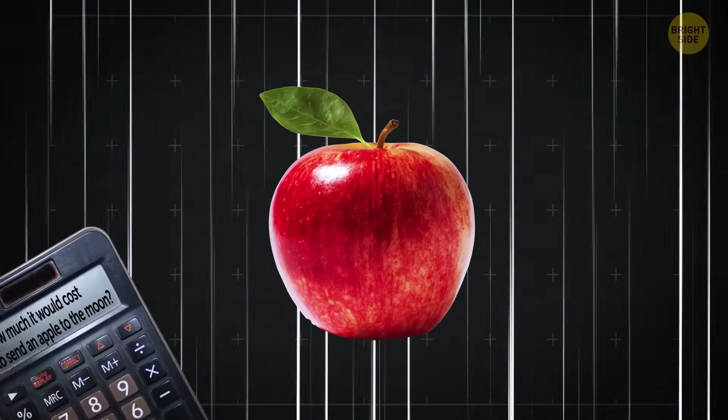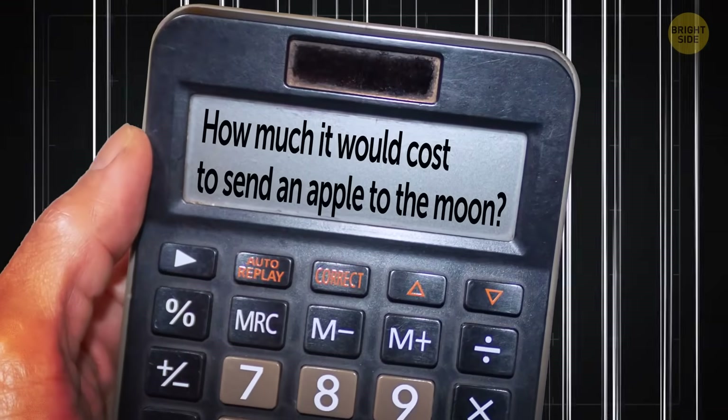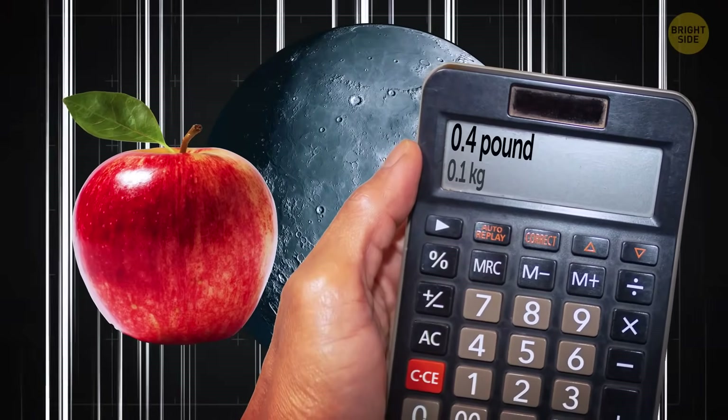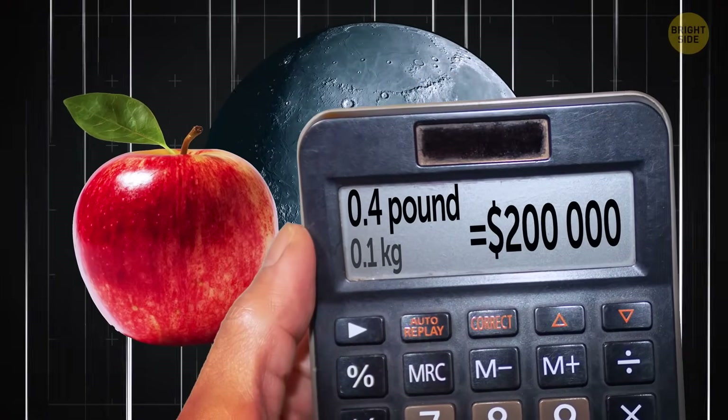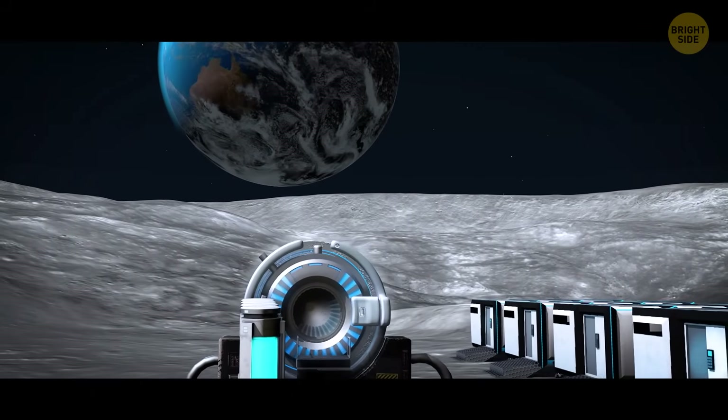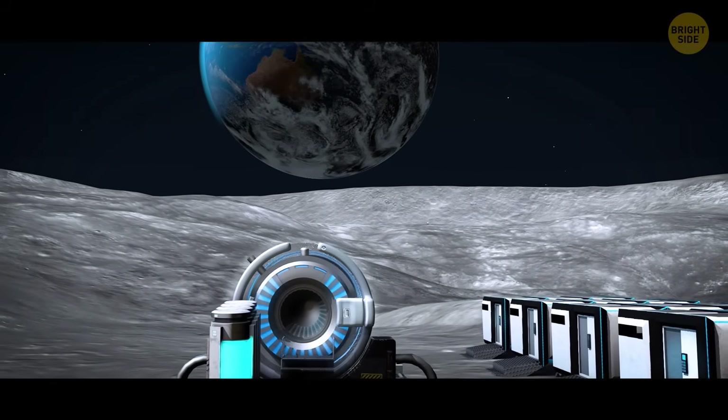To get some idea, let's calculate how much it would cost to send an apple to the Moon. A typical apple weighs about 0.4 pounds, so that mission would cost at least $200,000. For comparison, the Chinese launch system weighs around 80 tons.